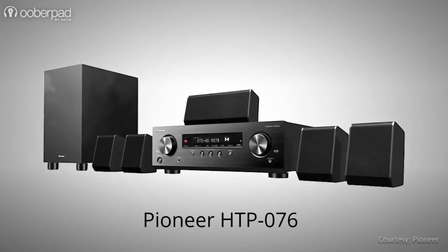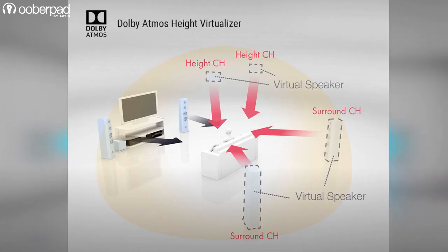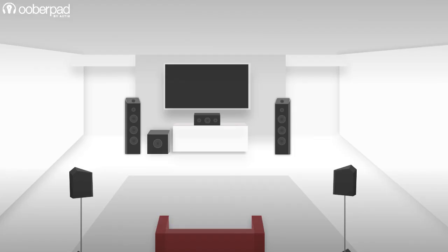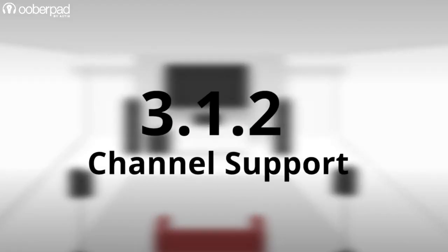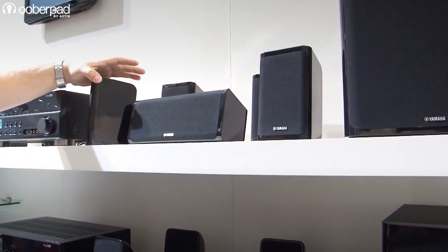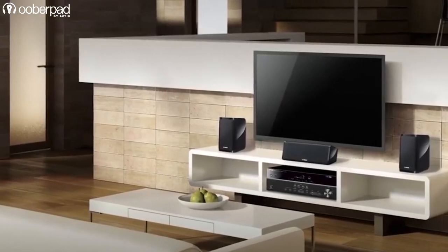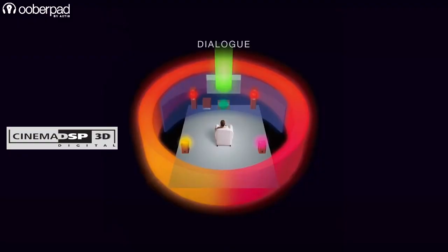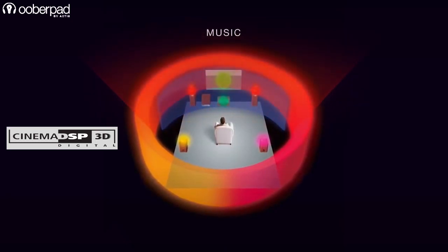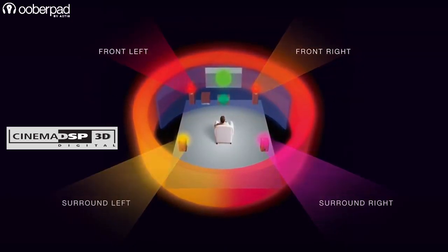In terms of surround sound, the Onkyo HT-S3910 and the Pioneer HT-P076 support Dolby Atmos Height Virtualizer, DTS-X and DTS-Virtual X. Both these packages can deliver a 3.1.2-channel Dolby Atmos surround experience. The Yamaha Y-HT3072IN misses out on Dolby Atmos; however, it does offer Yamaha's exclusive Cinema DSP technology that supports Dolby TrueHD, Dolby Digital Plus and DTS-HD Master Audio.